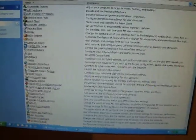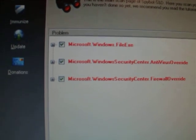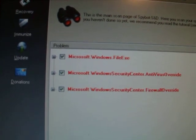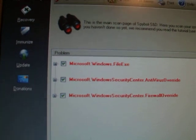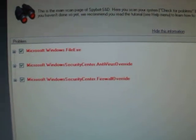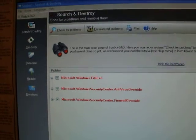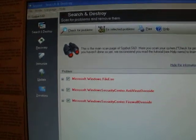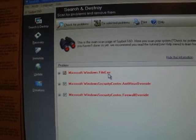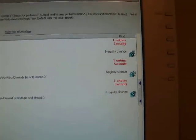We'll close control panel — and here we are, Spybot Search and Destroy. It has found one entry: Windows Security Center antivirus override — so that program has overridden the antivirus — and Windows Security Center firewall override. I'm not a computer expert but I don't know how it managed to get onto my system seeing as I'm completely up to date. It has overridden the antivirus, overridden the firewall, and there are registry changes listed.